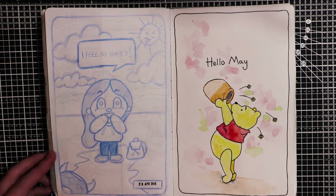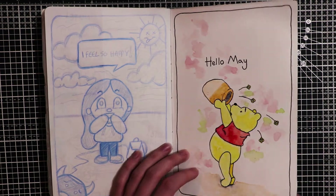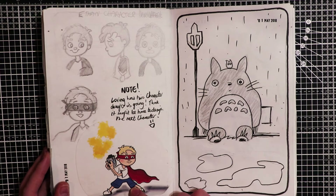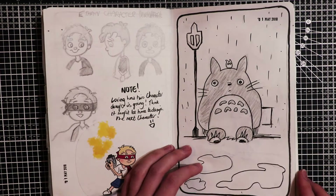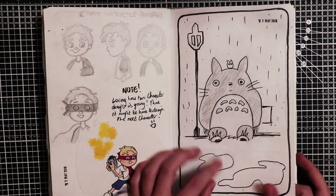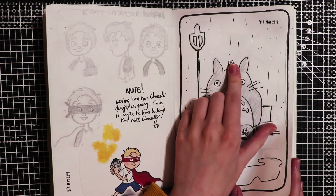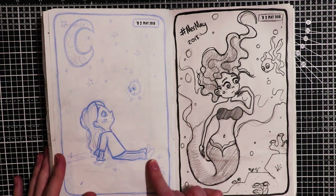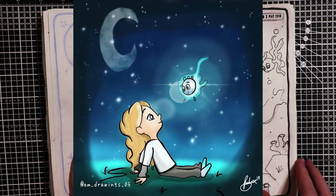This day I felt so happy and then my monster's in the corner looking worried. This is my Hello May illustration. Then this is more character development - loving how this character design is going, I think it might be time to design the next character. I think this is Totoro - I thought I'd try and draw him at a bus stop while it's raining with a little bird on top of his head. This is a little sketch I did and I've actually made it into a digital piece, which I'll pop up on the screen now.